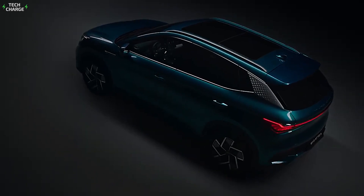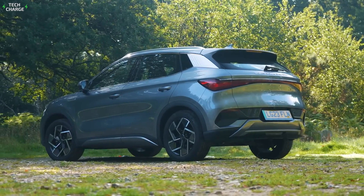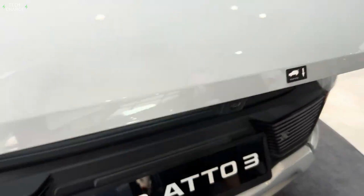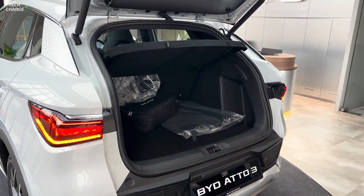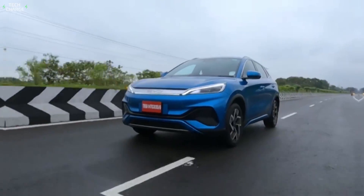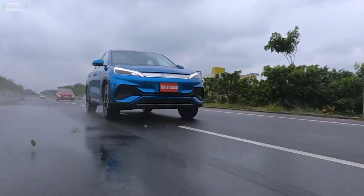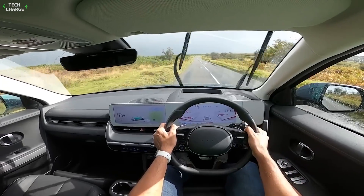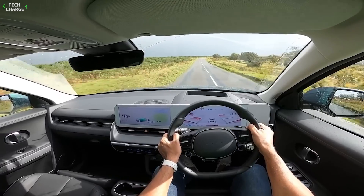The Atto 3 looks nice, but practicality is probably its key strength. With a 2,720mm wheelbase, it offers a solid amount of legroom, while 440 liters of boot space also seems quite impressive. But most importantly, the BYD Atto 3 impresses with its performance, starting from a pretty capable 200hp electric motor, which has enough power to move this SUV from 0 to 100km/h in a little bit over 7 seconds.